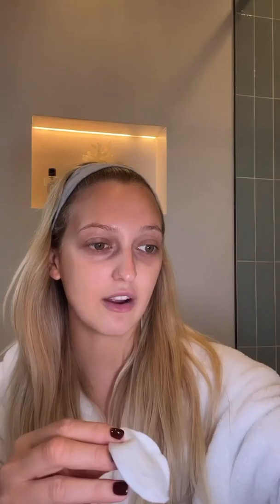Okay, next I'm just putting the clarifying toner on. You can actually spray this directly on, but I prefer to do it with a cotton disc.